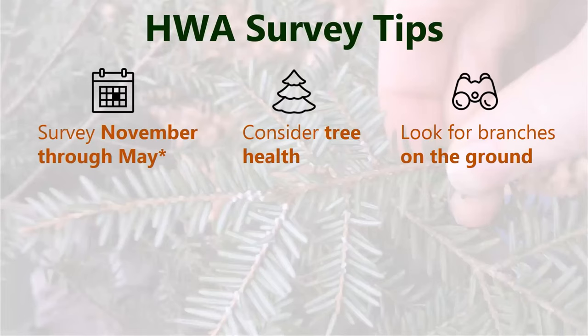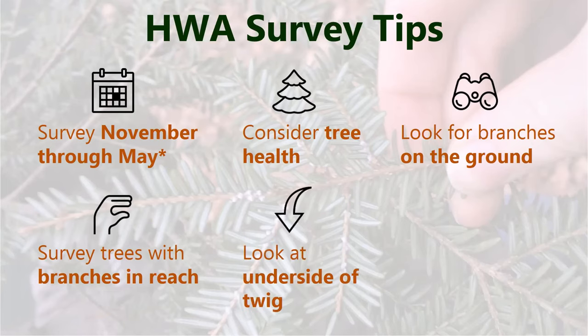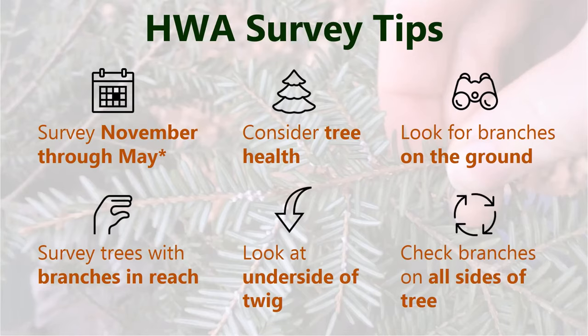November through May is a great time to look. We suggest ending your searching when crawlers start to come out — we send out a notification in the spring through our phenology volunteer program when that happens, so volunteers don't spread crawlers by moving between stands. To search, check tree health, look for branches on the ground — porcupines feed in the tops of hemlock trees and drop branches in winter, which is a great way to see what's happening at the top. Mostly you're grabbing branches with your hands or reaching up with a ski pole, turning the branch over, and looking at the underside of the twig where HWA usually likes to be.